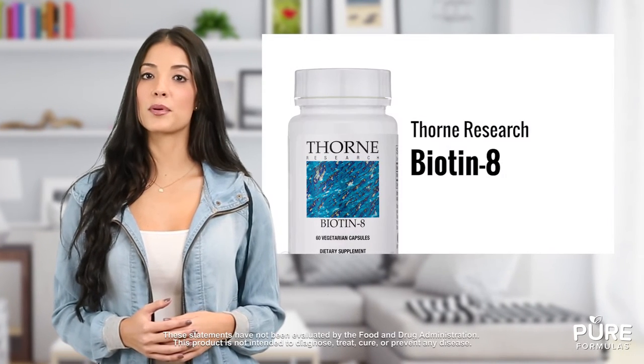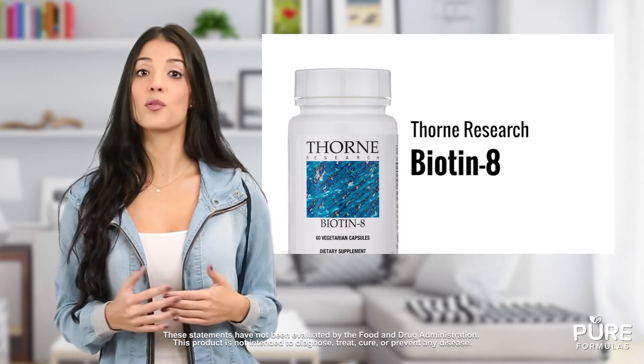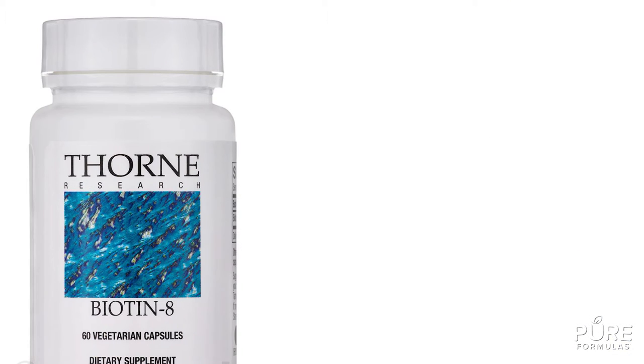Looking for high quality B vitamin support? Biotin 8 by Thorne Research is a pure and preservative free source of biotin, a popular and multifaceted water-soluble nutrient. Each vegetarian capsule of this supplement contains eight milligrams of biotin.